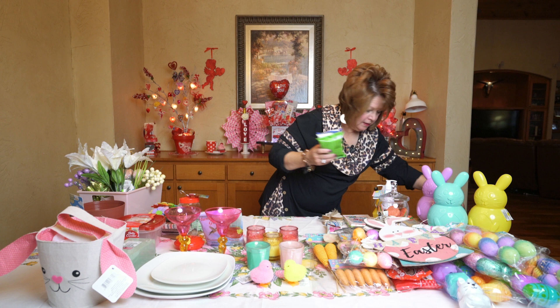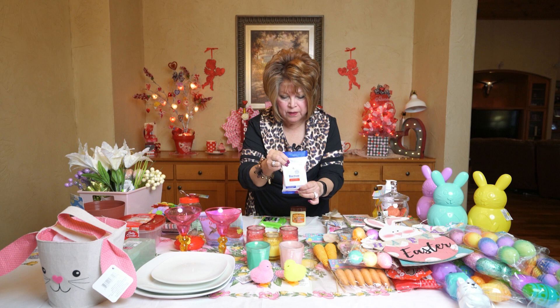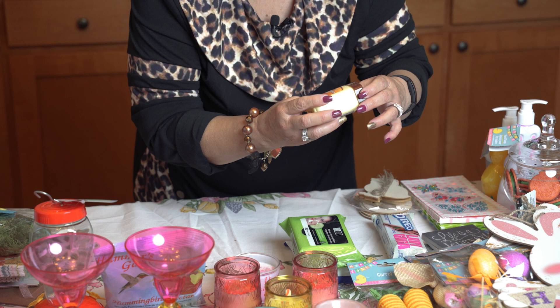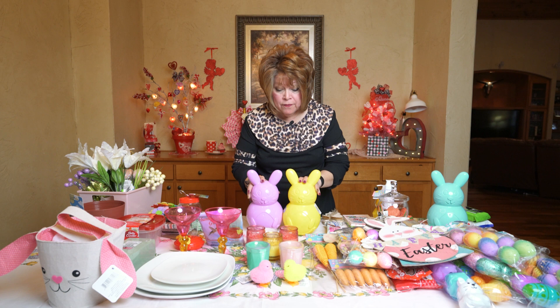Dollar Tree is carrying these disinfectant wipes — it's good to have these in your car or in your purse. They're really, really good and they don't dry out your skin like some do. I also picked up my favorite package of makeup cleansing wipes — the cucumber — and this petroleum jelly in the cocoa butter. It is so good on your hands: you put it on before you go to bed and you wake up the next morning with hands so soft, and it's good for a dollar. Can't beat that.